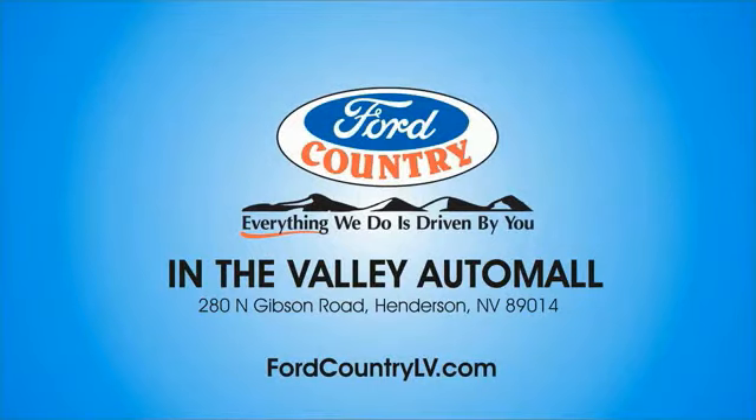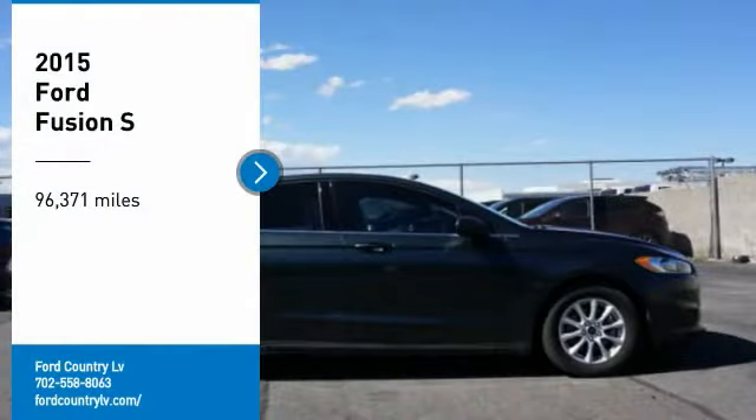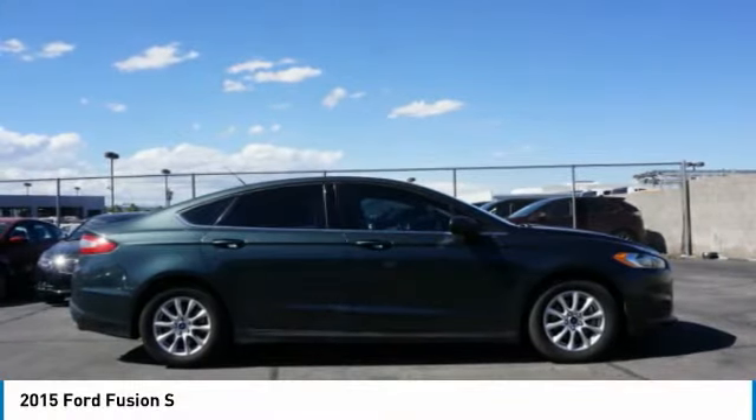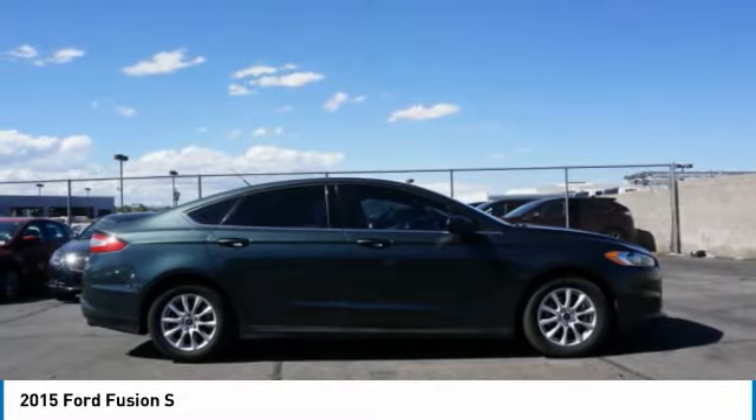Visit Ford Country in the Valley Auto Mall today. Come test drive the 2015 Fusion. You can have both impressive power and great economy in a Fusion.